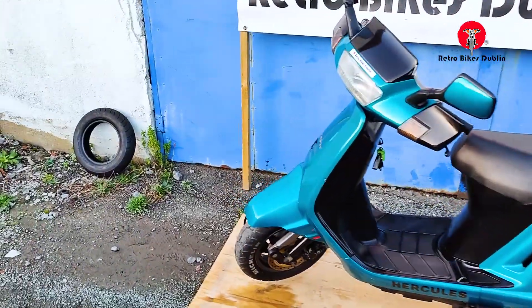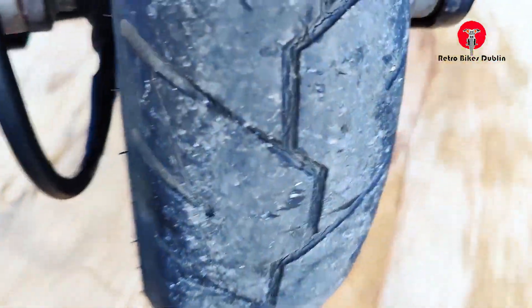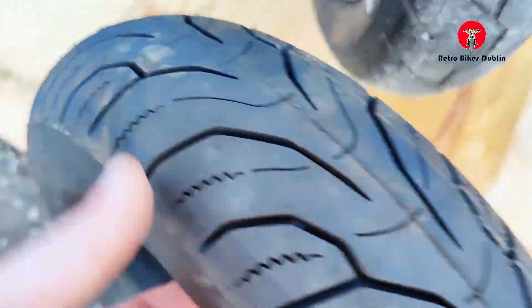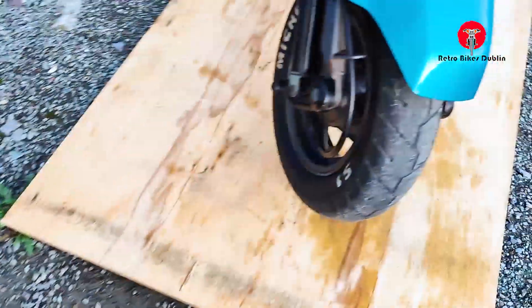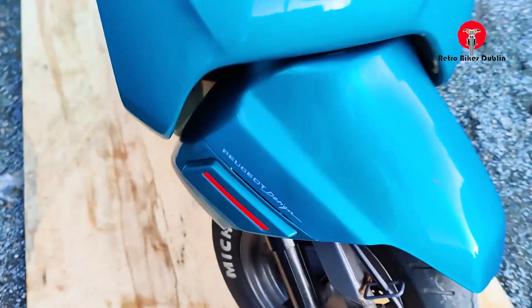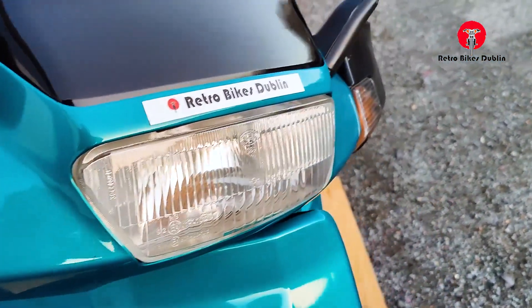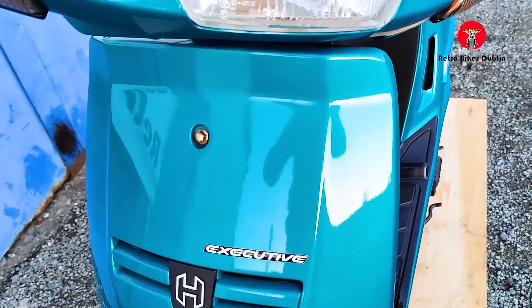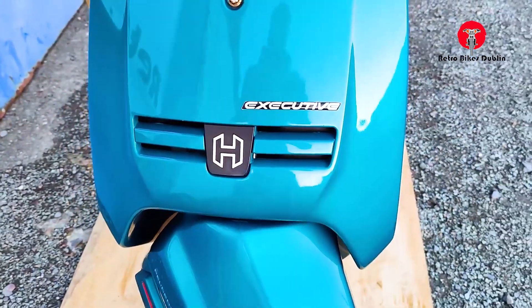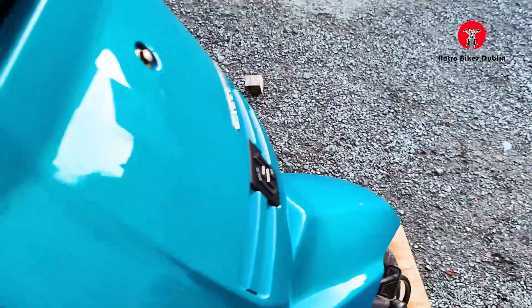We'll go from front to rear on condition. The front tire is going to be replaced because this one is worn and we have the new tire to go on it. The front mudguard is in really nice condition with a few minor marks. The front headlamp and indicators — all plastics are original with no marks or scuffs. Peugeot Executive with the original Hercules branding on it.